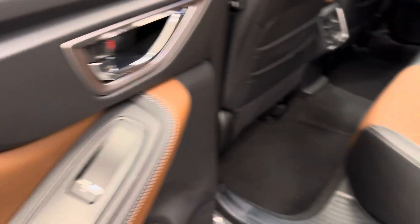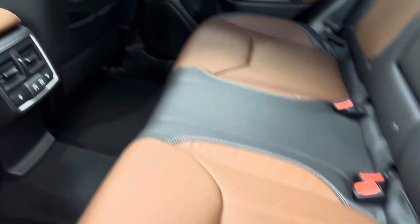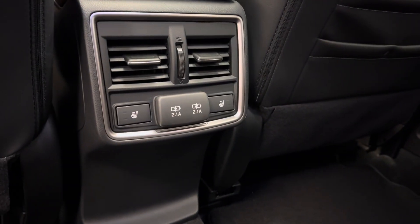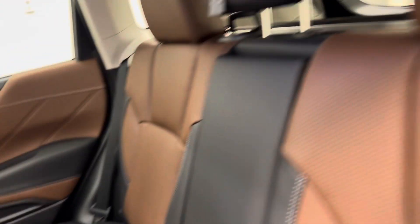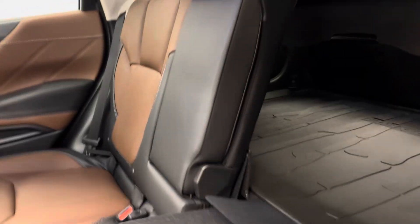Rear passenger — we've got power windows, a bench seat that comes equipped heated, and we have a 60/40 drop for some extra cargo space, just in case.